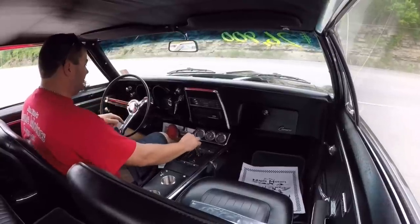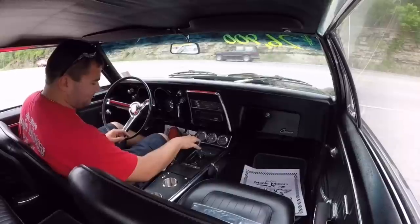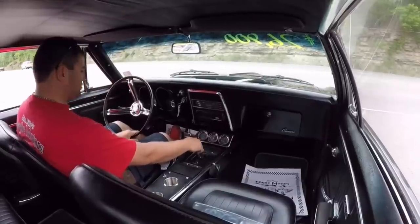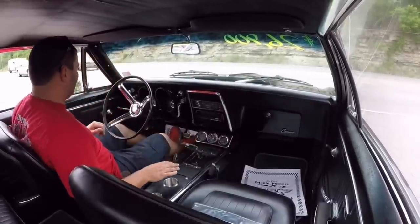The speedometer started coming up and the RPM gauge works. It looks like our fuel gauge is working, oil pressure is working as well, and so does the battery. I'll let you know about the temp when it finally warms up — the car is still cold at the moment.